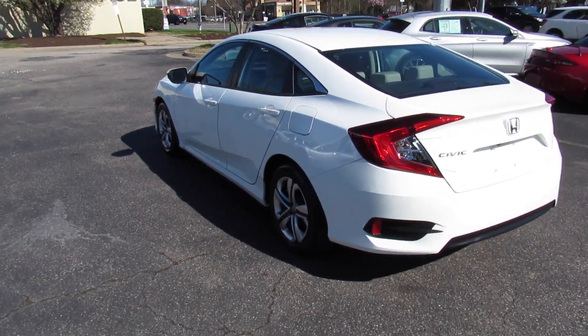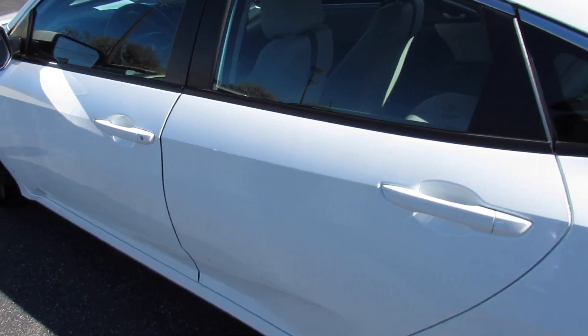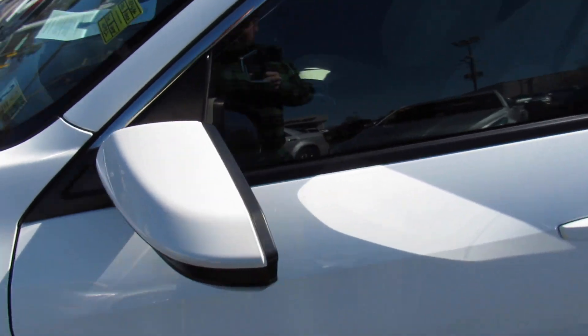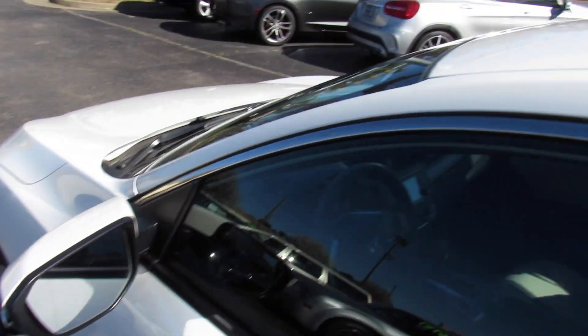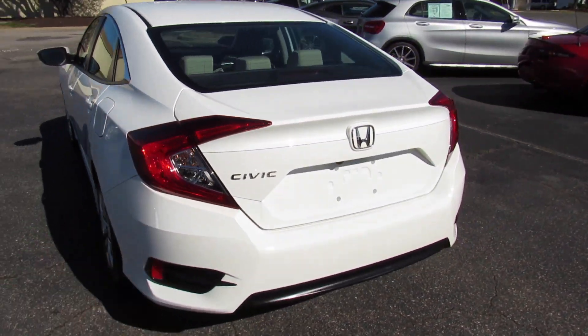Outside, you can see on the LX you do have your fuel cap on the driver side, some chrome trim around your windows, and body-colored door handles as well as body-colored mirrors. Even on the LX model, you can see you do have a built-in blind spot mirror on the driver side.